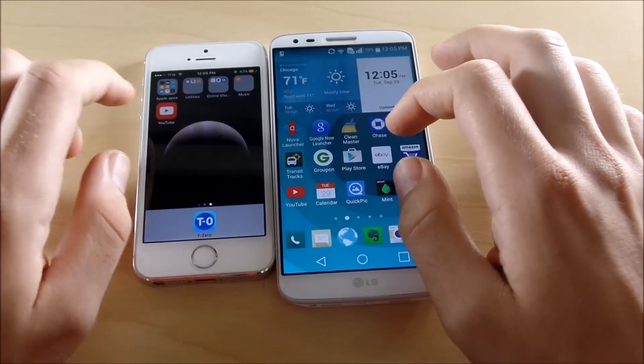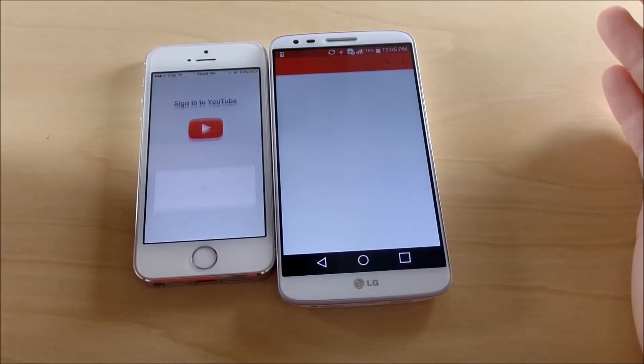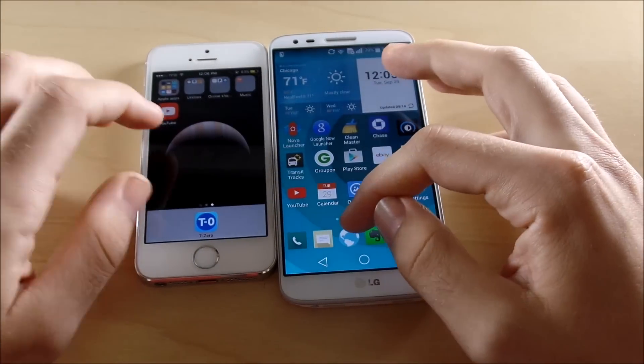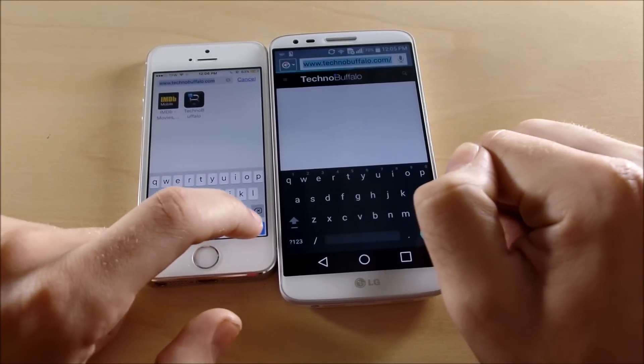Let's go into YouTube — three, two, one — that seems to appear first on the LG G2. Now let's do a browser test. We're going to go into technobuffalo.com — they're already popped up, let's hit go.